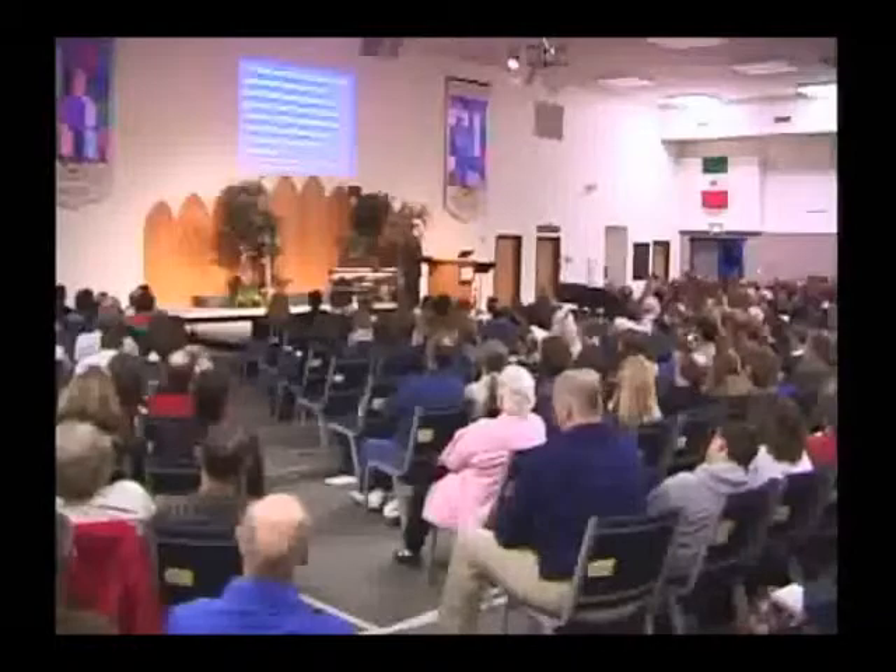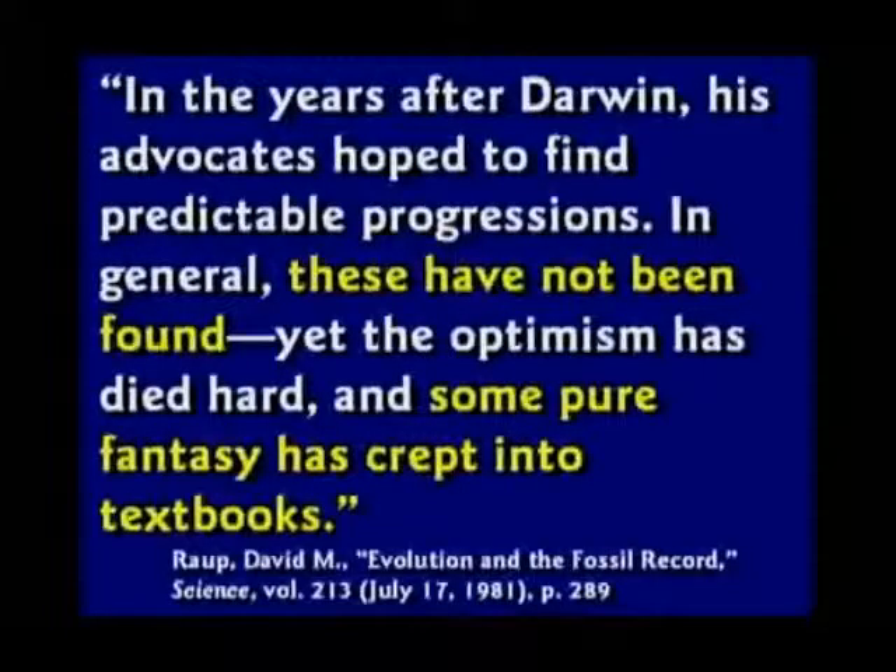David Raup, who believes in evolution very strongly, says: in the years after Darwin, his advocates hoped to find predictable progressions. In general, these have not been found. Yet the optimism has died hard, and some pure fantasy has crept into textbooks.